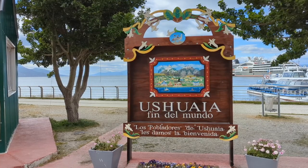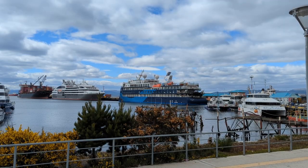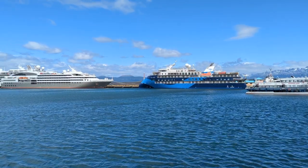Today was embarkation day, so we started in Ushuaia and got on the ship. I had a little look around the town of Ushuaia at the very end of the world — this is where a lot of Antarctica cruises start — and I had a look around town because we had some time before we were brought over to the ship.